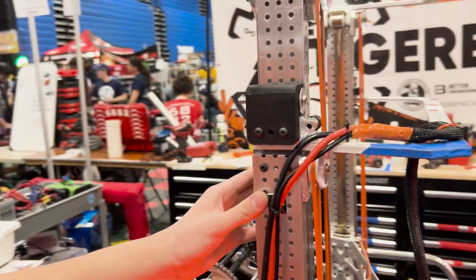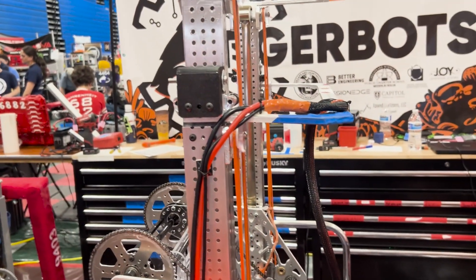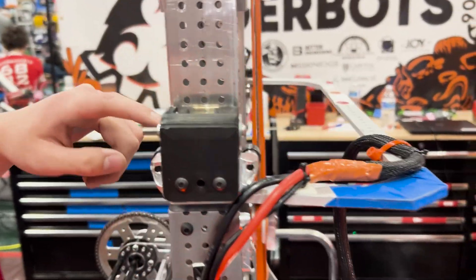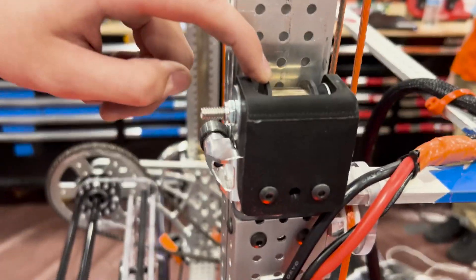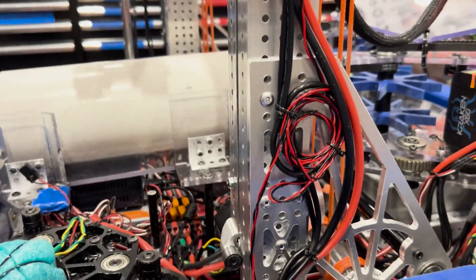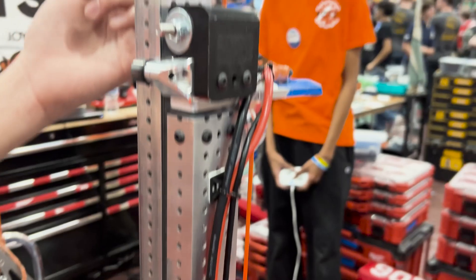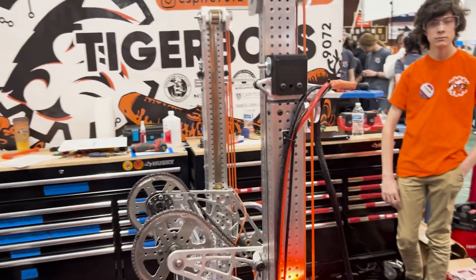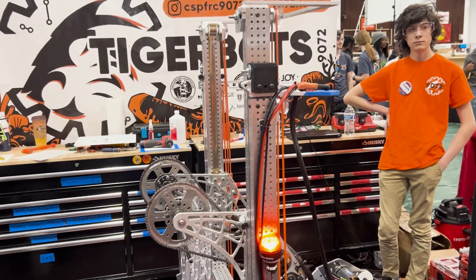And at the very top, just to make our cycles a little bit faster, we have a weightless elevator with two constant force springs on both sides. We custom-made these 3D printed hubs so it goes all the way down here. And we have a second set up here that also serves as a hard stop and a pulley. We also have cross-bracing to keep it structural.